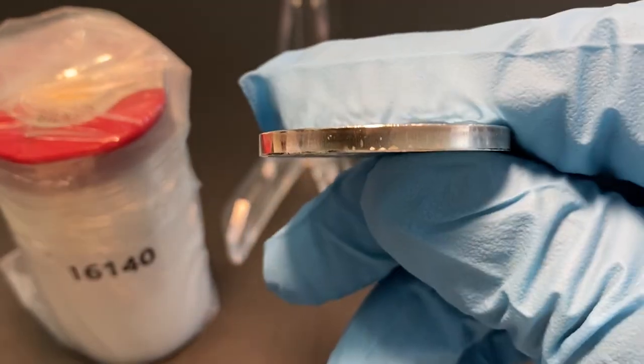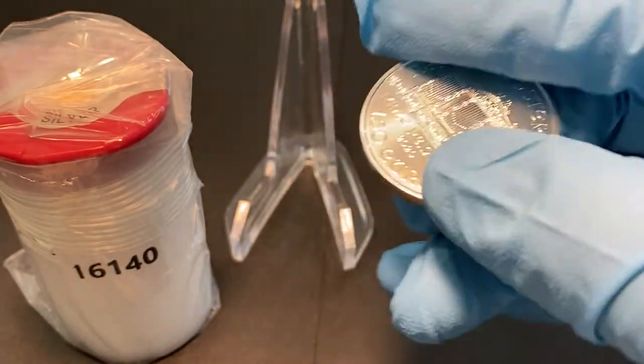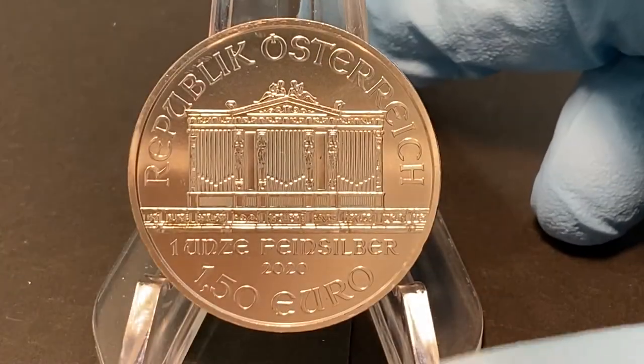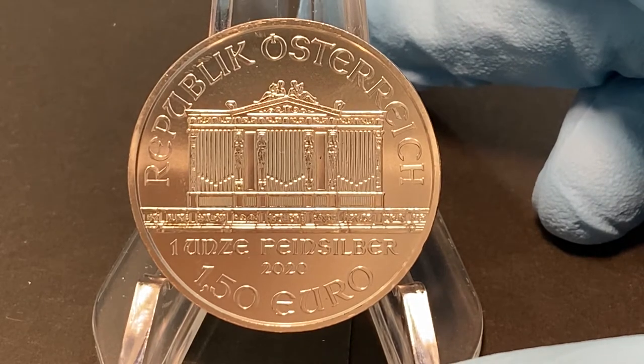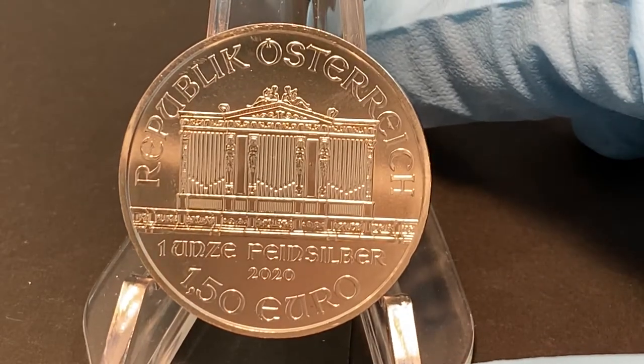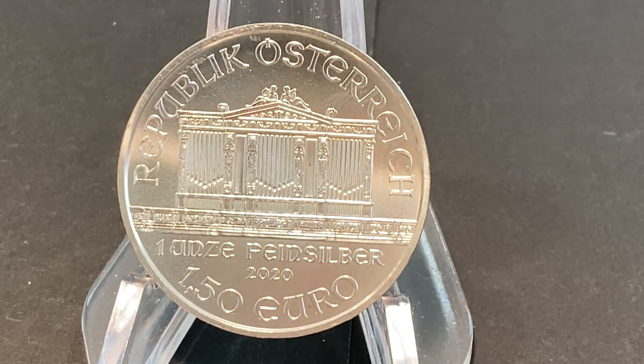The Philharmonic has a smooth edge. The Philharmonic series began in 1989 with the gold Philharmonic coins. From 1989 to 2001 the coins had their face value in Austrian shillings. In 2002 Austria switched to the euro and the Philharmonic coins have since been struck with the face value expressed in euros.